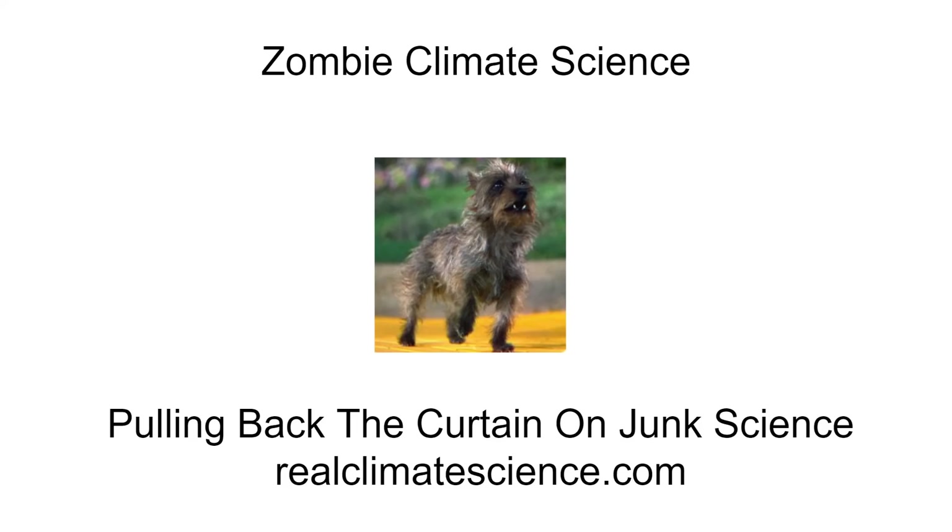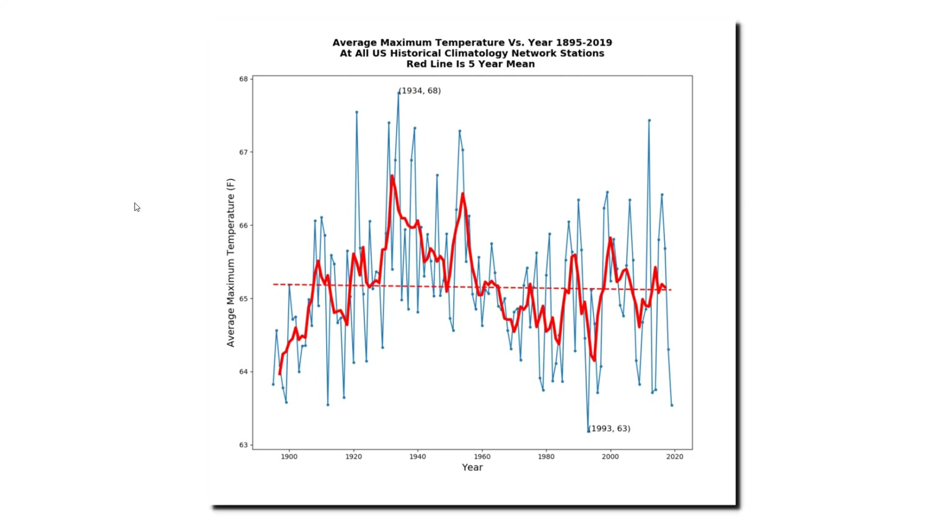All of the graphs I'm going to show you in this video were made with data taken directly off of the National Oceanic and Atmospheric Administration website. The United States Historical Climatology Network is by far the best long-term temperature record in the world. It shows that daily maximum temperatures last year in the United States were second lowest on record, tied with 1912. The only year with lower afternoon temperatures was 1993, when the skies were darkened with ash from the eruption of Mount Pinatubo in the Philippines. U.S. afternoon temperatures peaked in the 1920s, 1930s, 1940s, and 1950s and have been much cooler over the past 60 years.